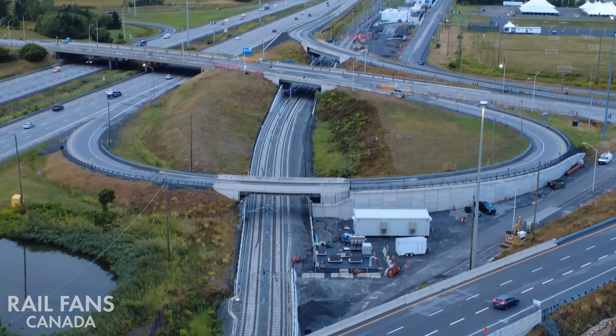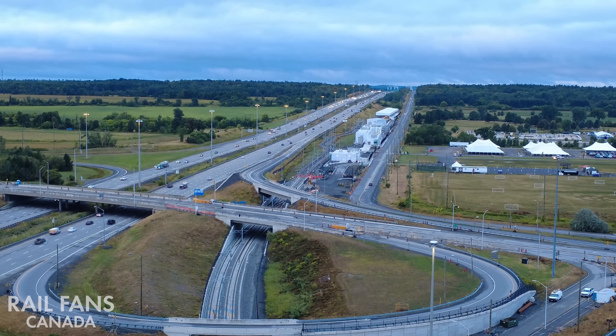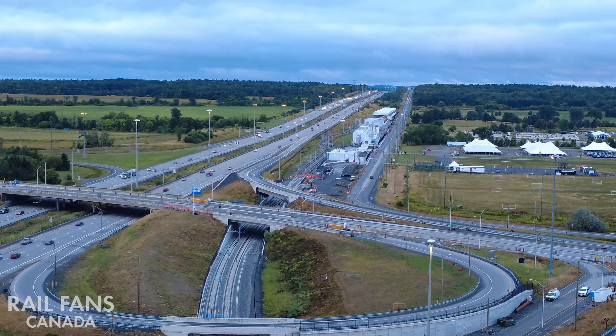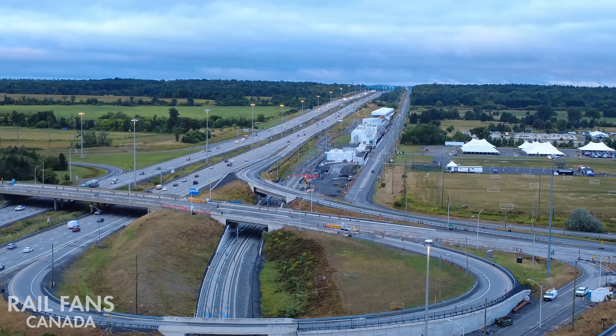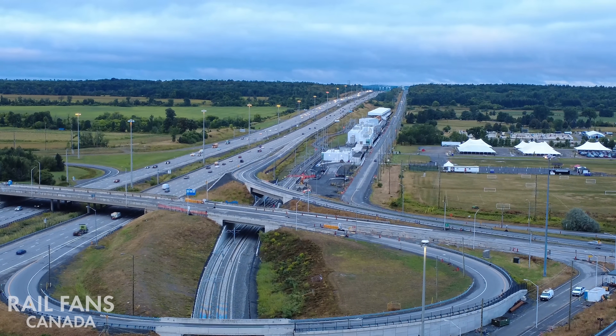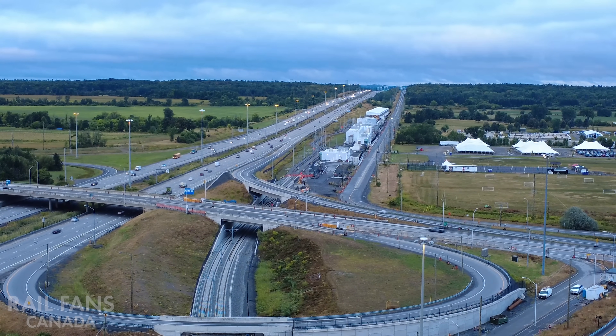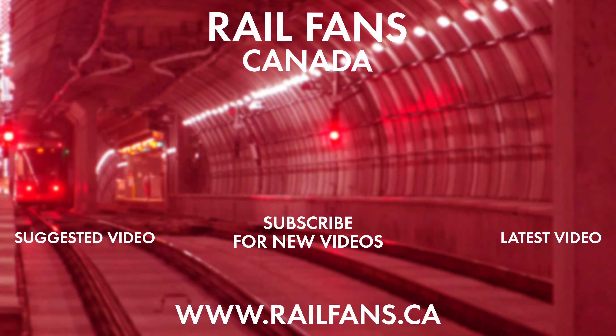As we continue looking further west, we can see the Corkstown yard light maintenance and storage facility, and Kanata off in the distance. Thank you for watching this snapshot look at the current progress on O-Train Stage 2 West extension. If you enjoyed this video, be sure to give it a like and don't forget to subscribe to Railfans Canada so you never miss our latest content.